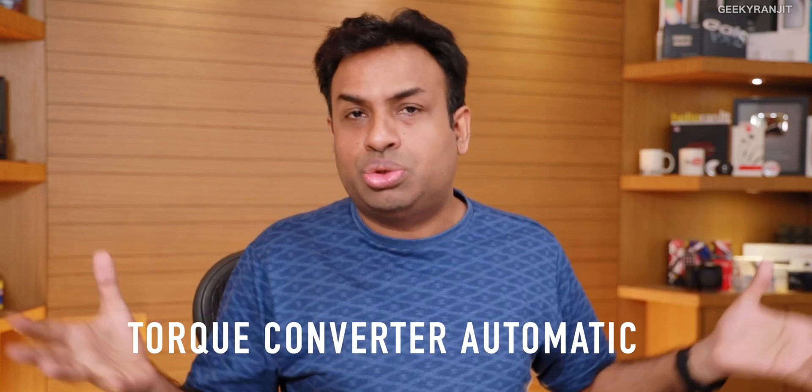Next we have the traditional automatic, known as the torque converter. In the US, going back to 1965 and beyond, all the automatic cars were using this. It's one of the most popular and oldest automatic transmissions. Because the technology has matured so much, it is one of the most reliable automatics you can get. If a car doesn't specify AMT, DCT, or CVT, it will likely be a torque converter. Some German brands like BMW still use the torque converter, and it's very reliable.